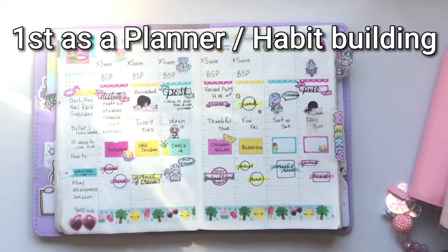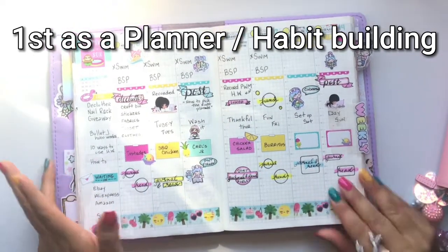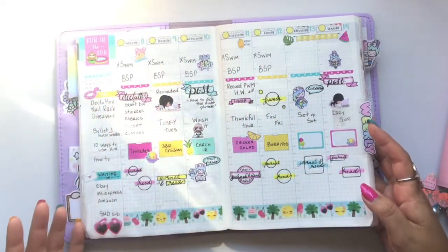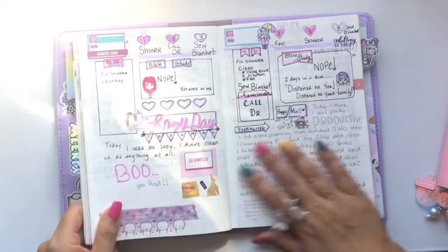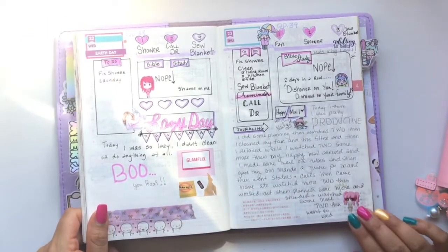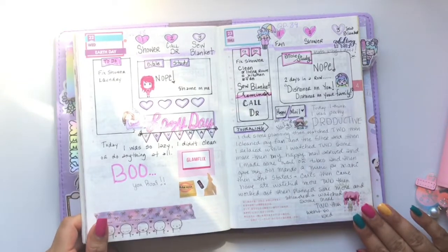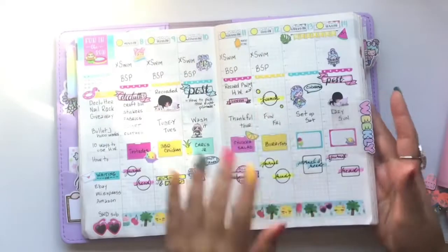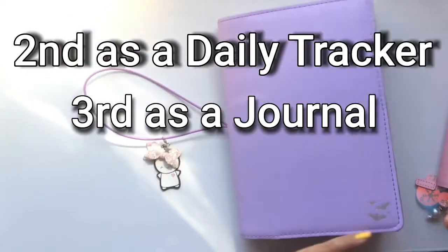I'm trying to build some habits and build some routine in my life. This is what you call expectation — oh so pretty, organized adulting 101. Reality? Nope. Netflix binge, TWD binge again — I don't know how many times I've watched that. But basically this is my tracking system: this is what I want to do versus what I actually did.